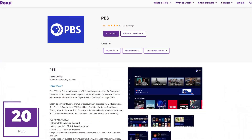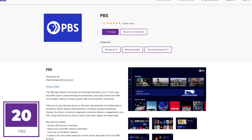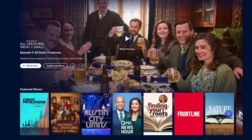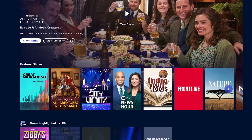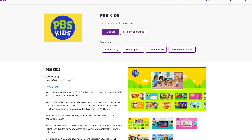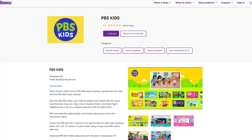In at number 20 is PBS. The Public Broadcasting Service is an American broadcaster that you can get over the air for free here in the States. The Roku app is also free and has no ads. There's a ton of content on this app, including highly-rated British imports and PBS favorites like Nature, Austin City Limits, and Frontline. PBS also has an app on Roku for the little ones called PBS Kids, which is also free.